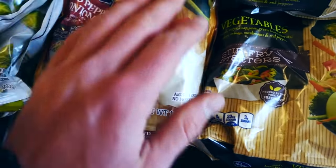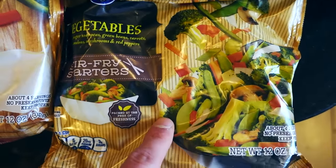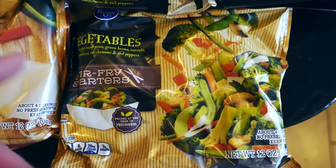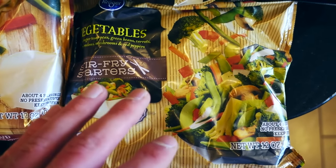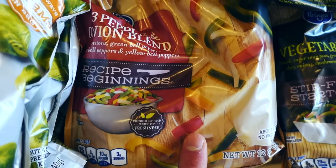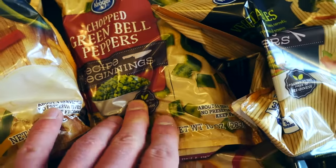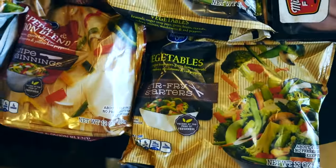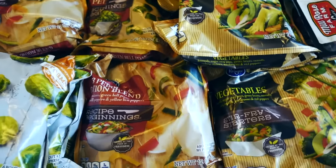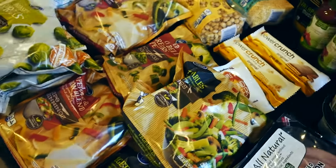I also got some different frozen veggie blends. This is stir fry starters — amazing. Add some oil to your pan, fry these up, then throw in whatever protein you want. I also got a three pepper and onion blend, really good with omelets or really with anything. And the chopped green bell peppers as well, all frozen, so I don't have to worry about them going bad. It's better than buying fresh in my opinion, and that convenience makes this entire lifestyle way easier.